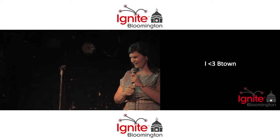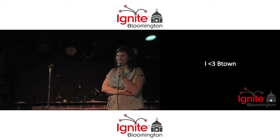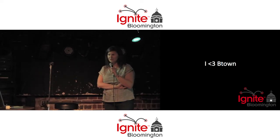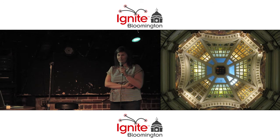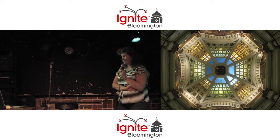My dad texted me before I came here today and said, 'get her done.' So I'm Erin from Visit Bloomington. I work with travel journalists and I also book conventions here, but I get to deal with a lot of fun stuff that happens in Bloomington, and I'm going to share a few things that I think are really fun and interesting. First, I'm going to start off with the dome of the courthouse.